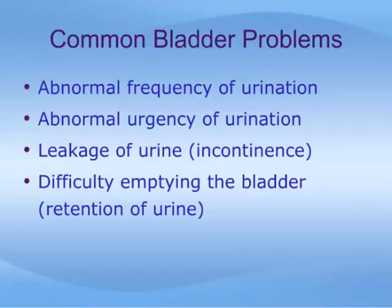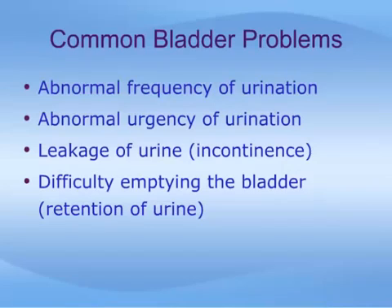Problems with how the bladder functions will typically lead to one or more common symptoms: abnormal frequency of urination, where you have to go all the time; abnormal urgency, where you have difficulty holding your bladder to get to the toilet in time; leakage of urine, called incontinence; and difficulty emptying the bladder, called retention of urine. For each of these problems there may be many different causes, and successfully treating the condition depends on properly determining the precise cause.